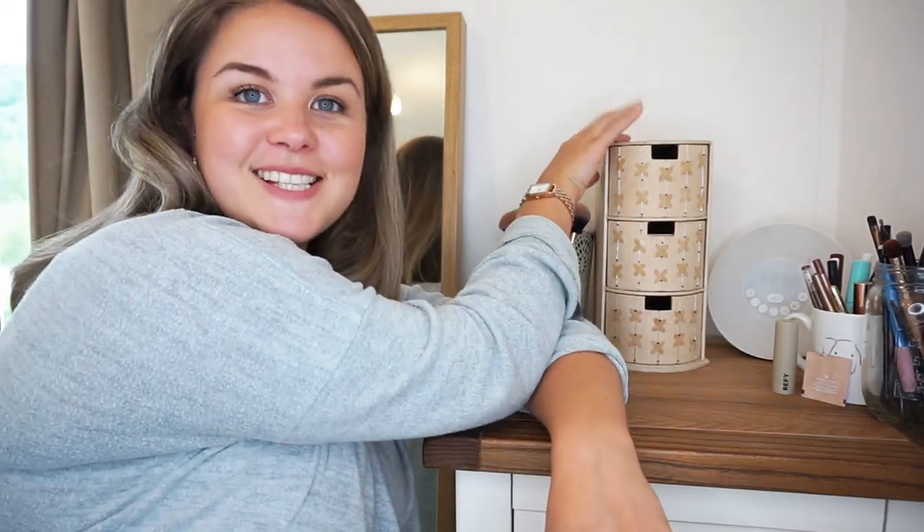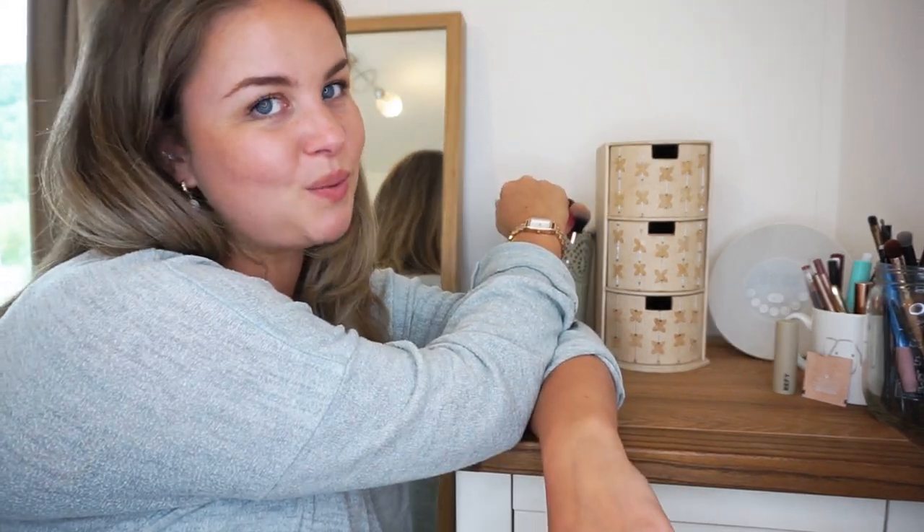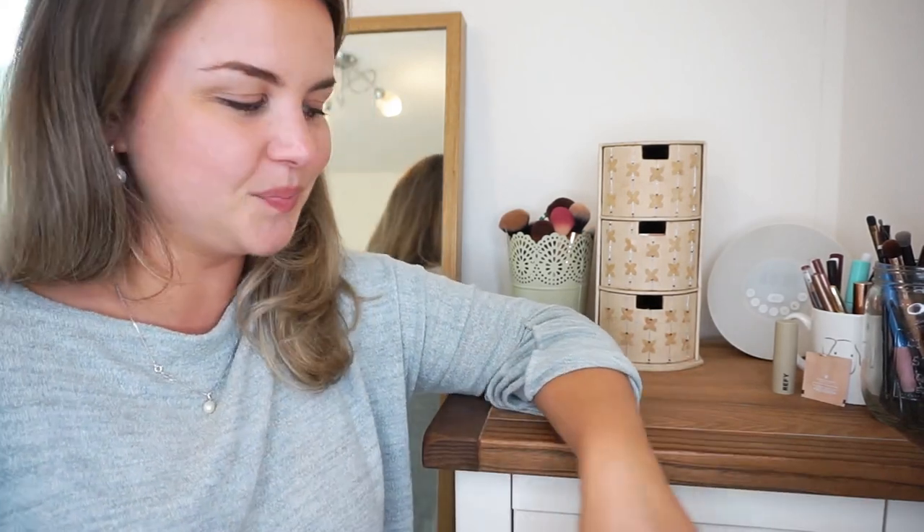Hello everyone and welcome to part two of me clearing out my makeup collection. This part will probably be more me just showing you my everyday products because this is where they live. I've had this little chest of drawers forever and I am on the hunt for something to replace it because I need a little bit more space. But equally I quite like the fact that having only a small container means I have to curate what I use on a daily basis quite strictly. I also have stuff in this top drawer which is just kind of thrown in randomly. So let's get into it.